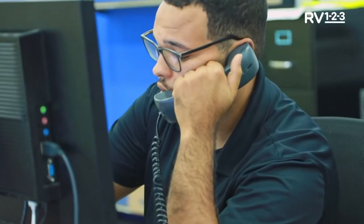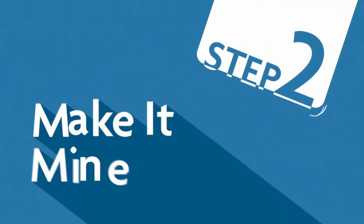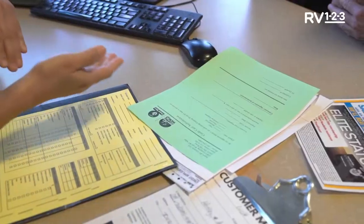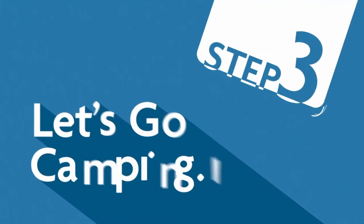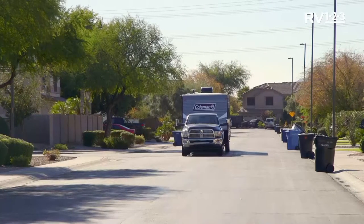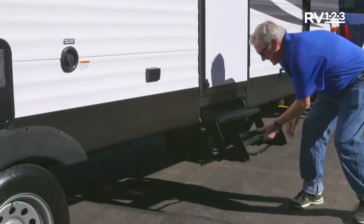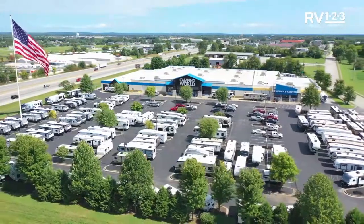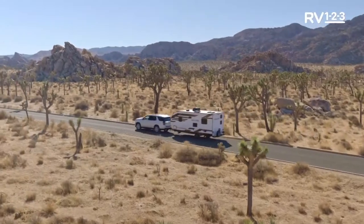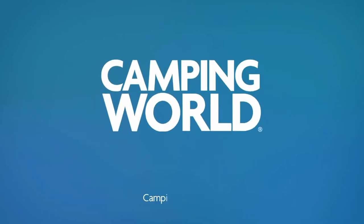Step two — make it mine. Discuss financing options over the phone with a Camping World finance expert. All paperwork handled via mail, and prepaid envelopes are provided. Step three — let's go camping. Take delivery of your new RV at your home or campsite. Our certified delivery specialists will provide the same high-quality walkthrough you'd receive at a Camping World dealership. There's a whole new way to buy an RV — get your RV the easy way with RV123 by Camping World.